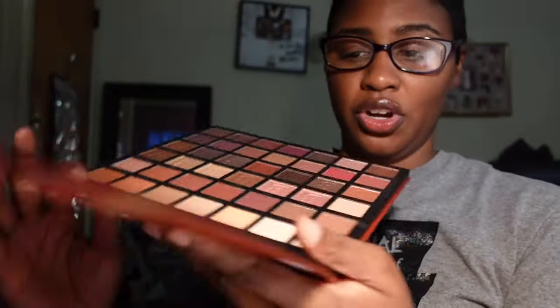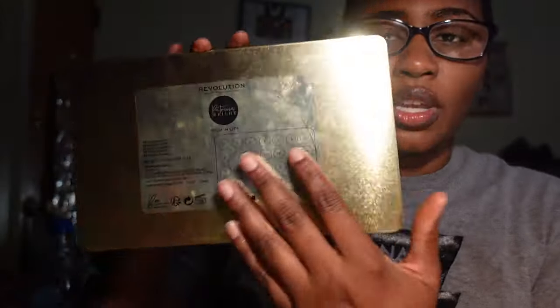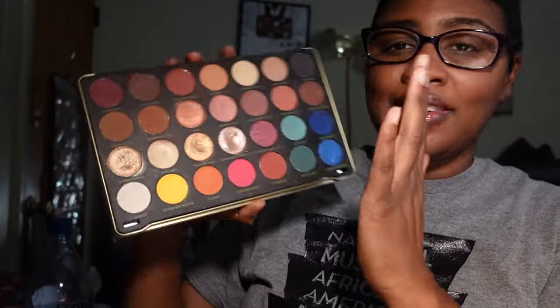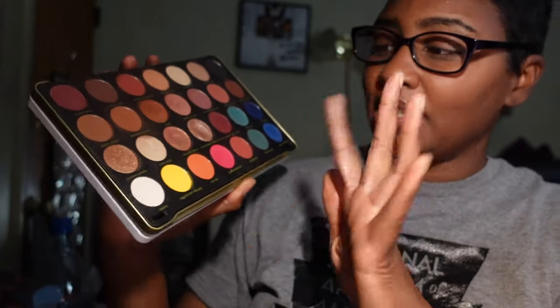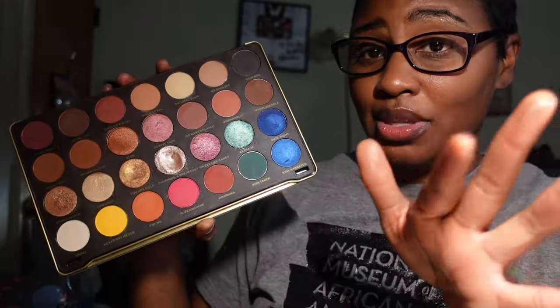A couple more palettes to go. I have the Makeup Revolution Patricia Bright eyeshadow palette in Rich Life. I love this palette — it reminds me of the Jacqueline Hill palette. Some of these shades aren't as pigmented, but the others are really really pretty and I cannot part ways with it, so I'm keeping it.